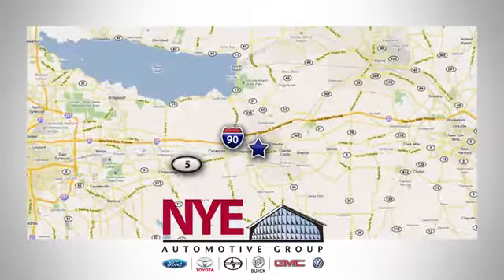Maximize your space in this family-friendly GMC. Now's the time to check it out. The Nye Automotive Group has been the premier dealership in Oneida for vehicle sales and service for over 40 years. We are conveniently located on Route 5 in Oneida.